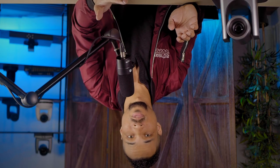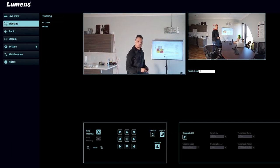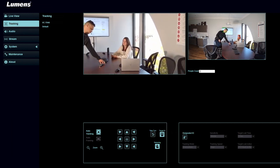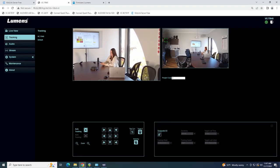The TR40 breaks that trend and allows for flip-ceiling mounting. The other big change for Lumens is the web UI. Previous generations of auto-tracking cameras required software to be installed on a computer to set up and manage the cameras. The new TR40 can be controlled completely from within the web UI of the camera, simplifying setup time.